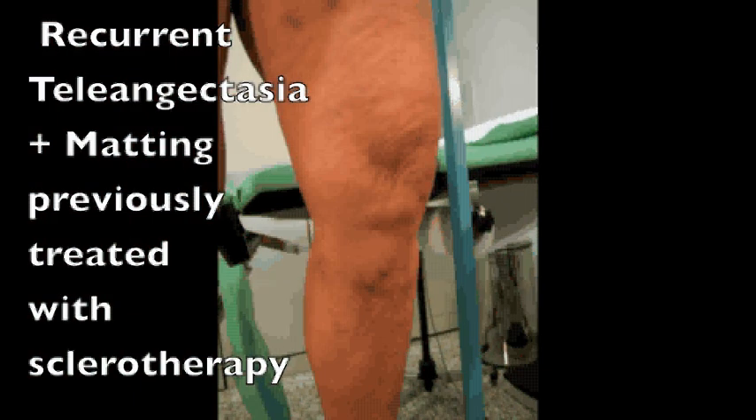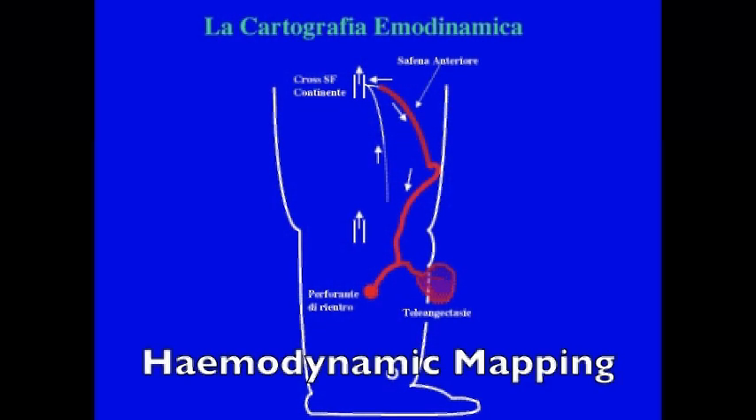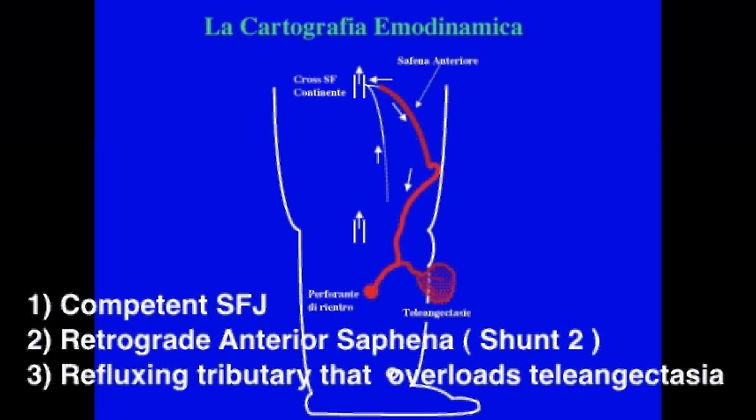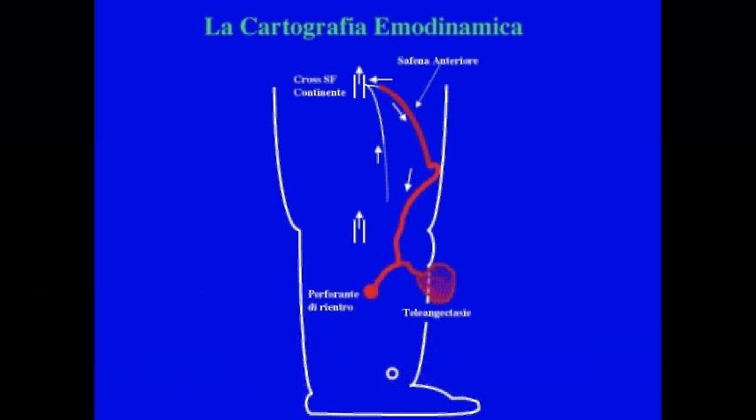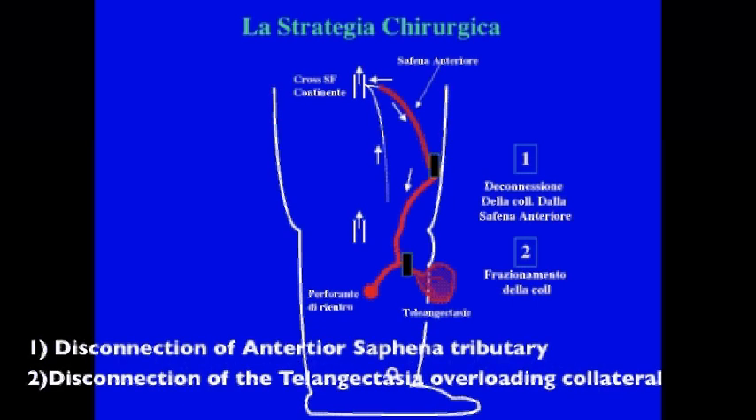Here is a case regarding a woman who shows recurrent telangiectasia with mapping below the knee after sclerotherapy. Hemodynamic mapping elicits a competent great saphenous femoral junction but an incompetent anterior saphena reflecting down to a tributary that overloads the telangiectasia. The hemodynamic strategy consists of ligation of the refluxing anterior saphena and disconnection of the tributary that overloads the telangiectasia.